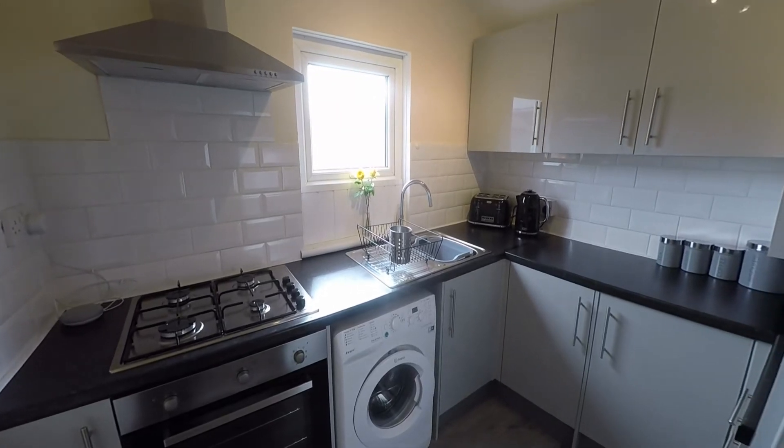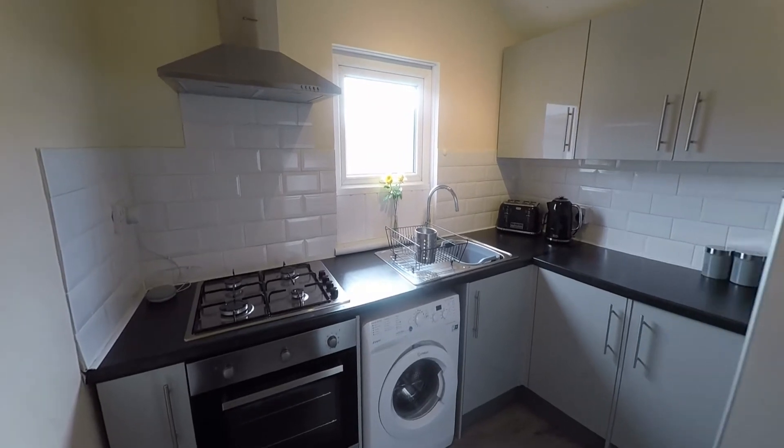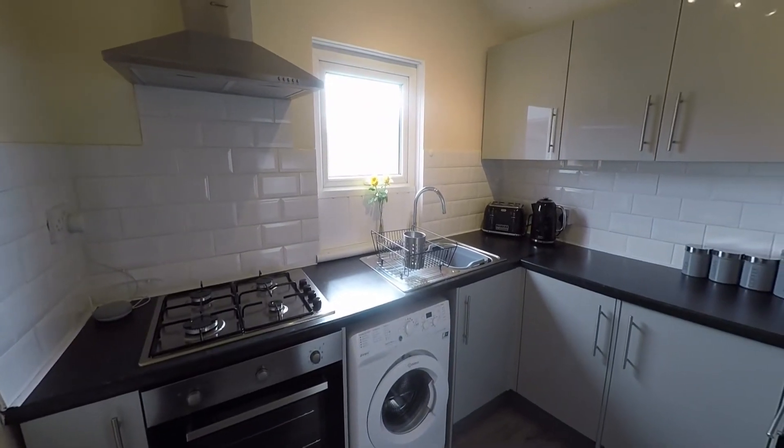Welcome to this video tour of this immaculately well-presented one double bedroom flat situated within a popular residential area and a highly convenient location of Cardiff.